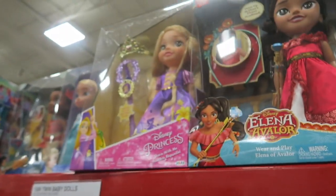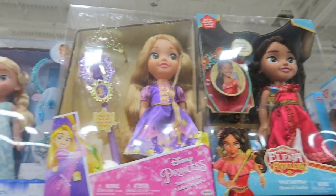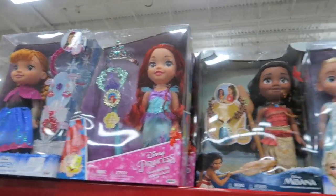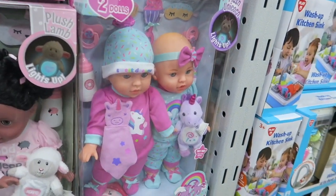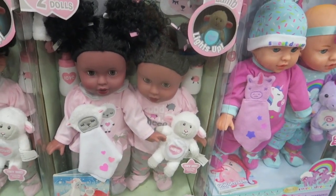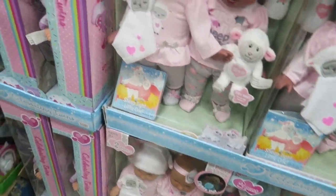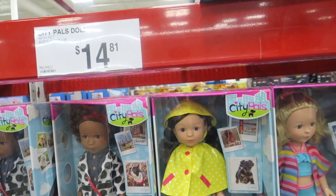And then we've got some dolls. Disney dolls. And then they've got some little twin dolls down here. They've got those twins and these twins. They're all so cute. And they've got some twins down there. And these dolls here are $14.81.